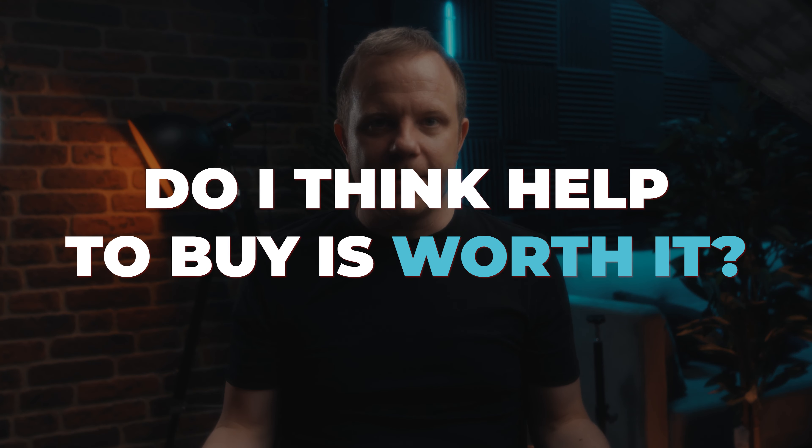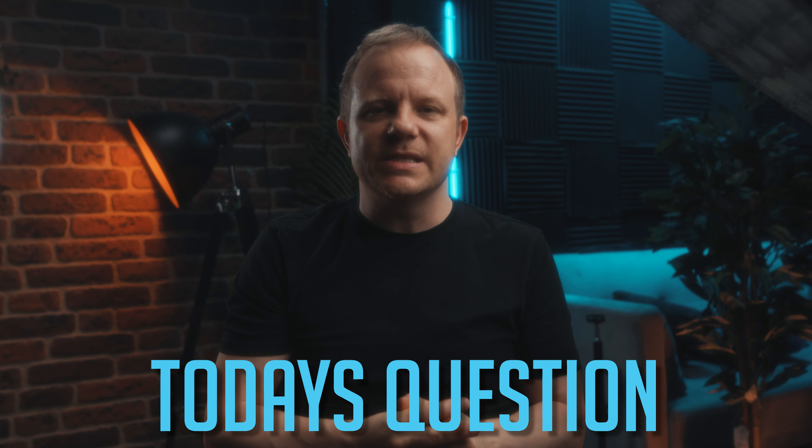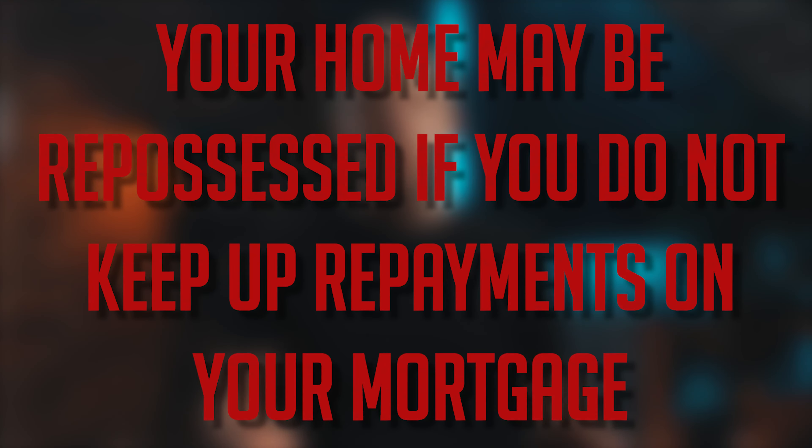Do I think Help to Buy is worth it? I did get a Help to Buy equity loan myself for my current property and I think it's been great so far, but I obviously want to repay it as quickly as possible to avoid repaying any percentage of equity back. That should be your plan — redeem the Help to Buy equity loan as quickly as possible. Please note that your home may be repossessed if you do not keep up with repayments on your mortgage.